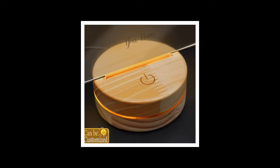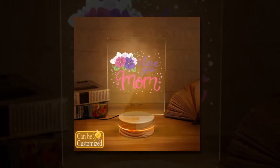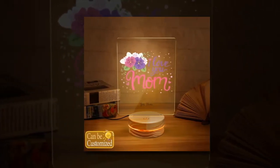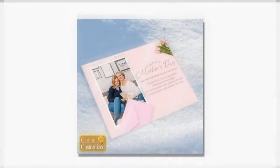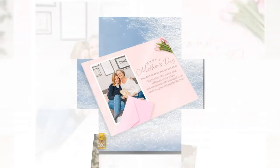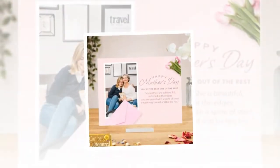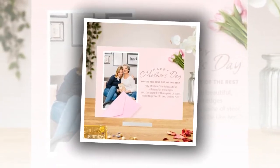Moving on to something both practical and sentimental, we have the customizable beverage mug. Made from premium ceramic, this mug keeps your favorite drink at the perfect temperature while showcasing a cherished picture. Its exceptional heat resistance ensures durability without compromising on style. Whether she's enjoying her morning coffee or relaxing with a cup of tea, this mug will be a constant reminder of your love and appreciation.